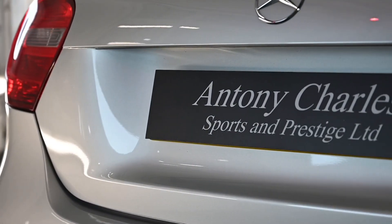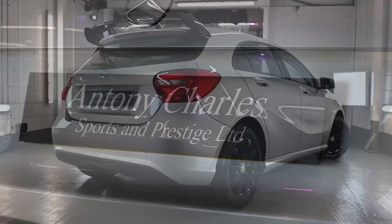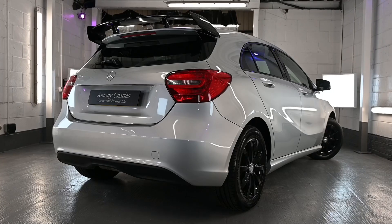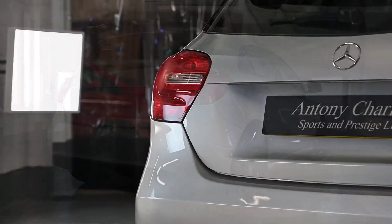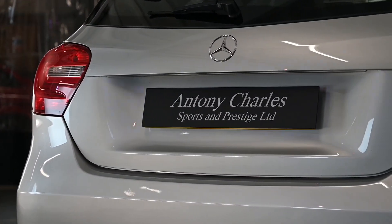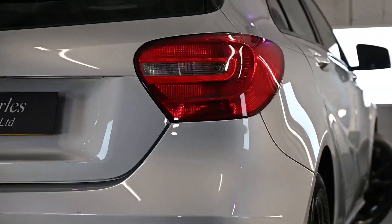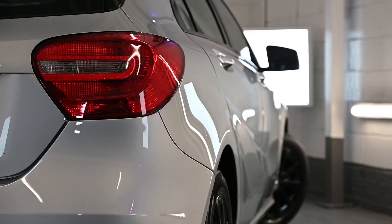All of our vehicles have a full comprehensive health check completed before sale and all of our cars come with a comprehensive warranty for your peace of mind. We do accept part exchanges, or if you're just looking to sell us your vehicle and it fits our stock criteria profile, we may be interested in purchasing your vehicle from you.